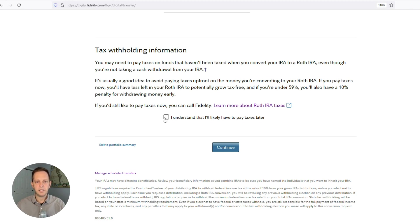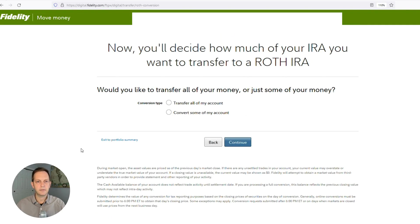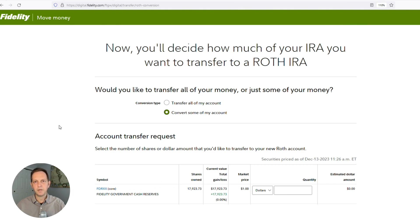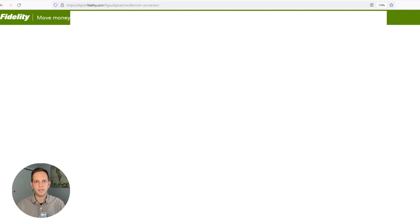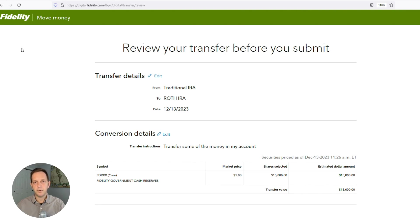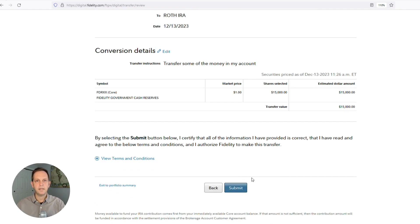That way you're going to have more money in the Roth when this is over. I understand that I will likely have to pay taxes later. Now you'll decide how much of your IRA you want to transfer to the Roth IRA. I'm doing a partial transfer because this is a pretty large IRA and I'm only converting a small amount, so I'm going to choose 'convert some of my account.' I'm transferring $15,000 from my cash reserves, so I'll put in $15,000 here, then scroll down and click continue. The last step is to review your transfer before you submit. Everything looks good, so I'm going to submit — and it's done.